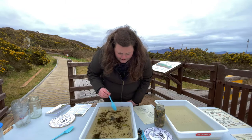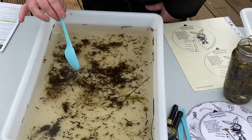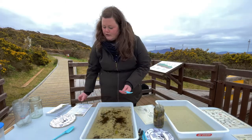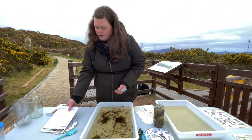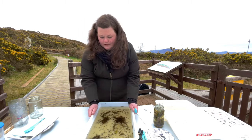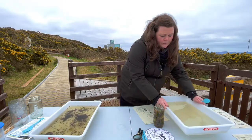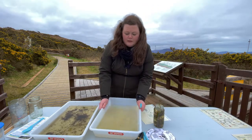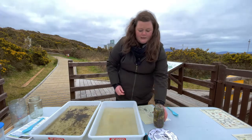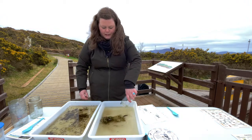Now let's see if there's anything else we can find in here. I've got one final thing to show you. I'm going to put this into its own tray because it's quite a big creature. We're really lucky here at the visitor centre to have this pond, because it's a great habitat for lots of different creatures. And this one is pretty special.